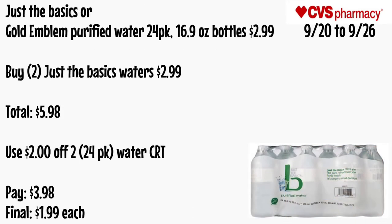Just the Basics or Gold Emblem purified water 24-pack 16.9 oz bottles will be $2.99. Grab two for a total of $5.98. Use that $2 off two 24-pack water CRT. You'll pay $3.98 — final cost is just $1.99 each.